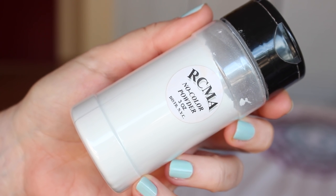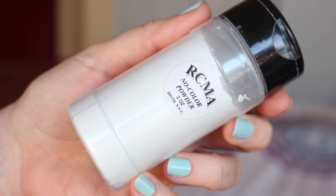Hi guys! In today's video I'm going to tell you all about my newly discovered product — it is a setting powder. I'm sure you already know what I'm gonna be talking about. It is the RCMA no color powder, and I did discover it because Kathleen Leitz and Wayne Goss talked about it. Let's just get started.